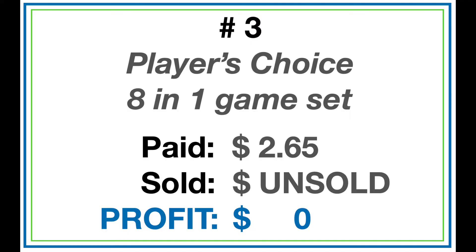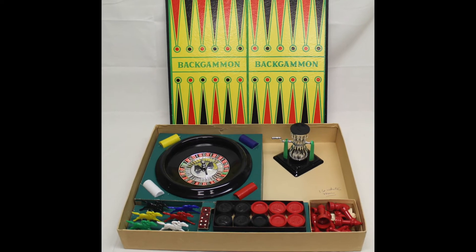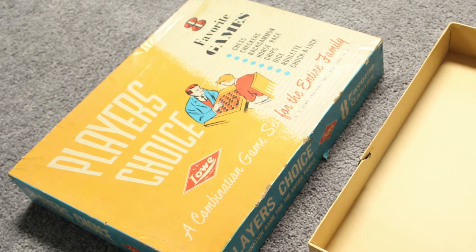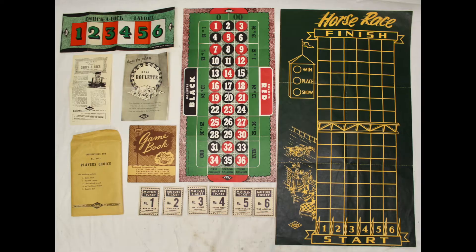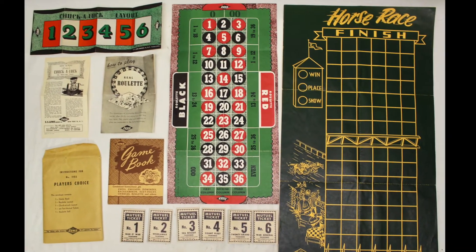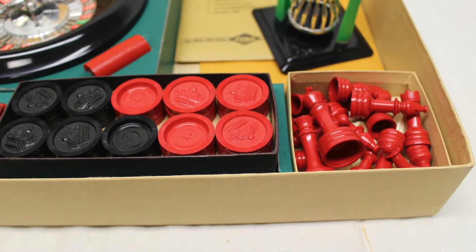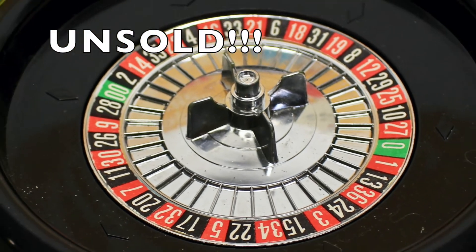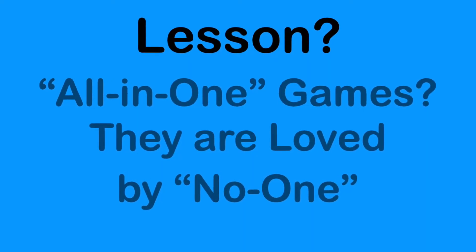Number 3 is a Lowe's casino gambling game set — eight games in one, from about 1944. It was complete when I found it in a thrift store, all the pieces, generally good condition, no rips or tears, didn't smell bad. I think I saw one sell for $75 to $85, but this has been sitting unsold. I've been lowering the price and it's now at $27.50 and I still can't give it away.